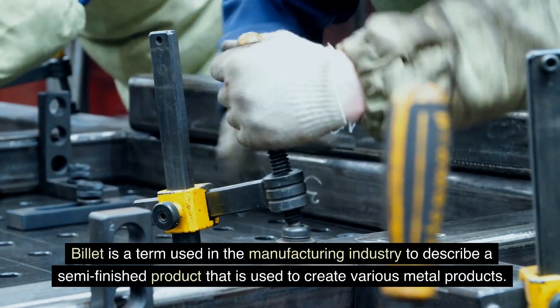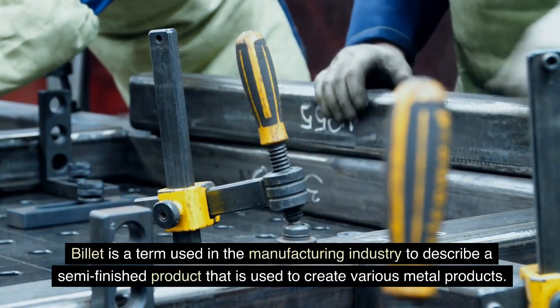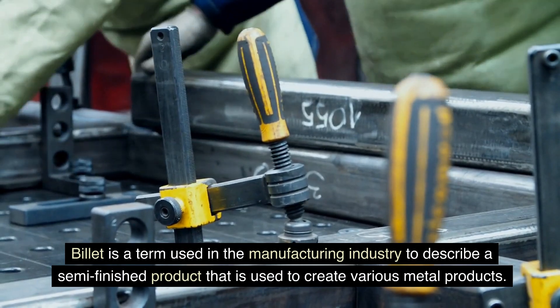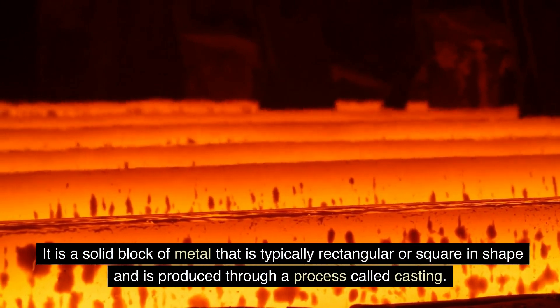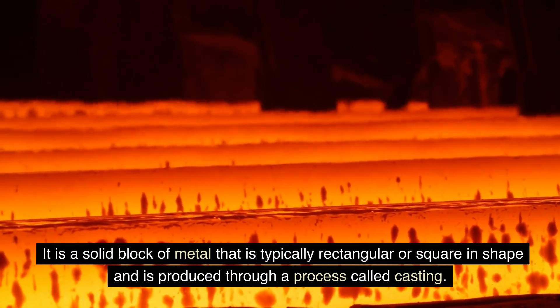Billet is a term used in the manufacturing industry to describe a semi-finished product that is used to create various metal products. It is a solid block of metal that is typically rectangular or square in shape and is produced through a process called casting.